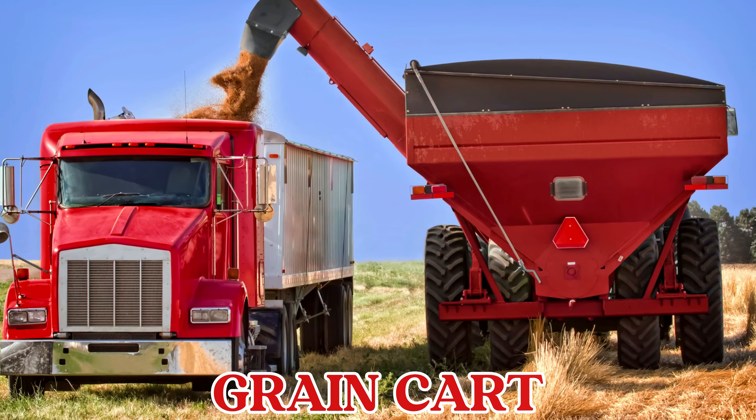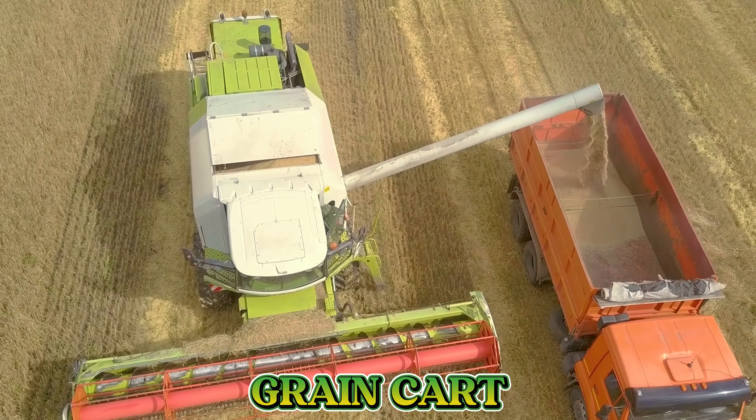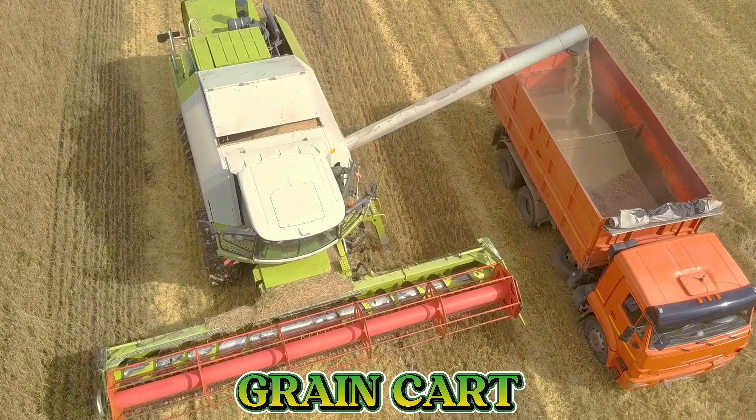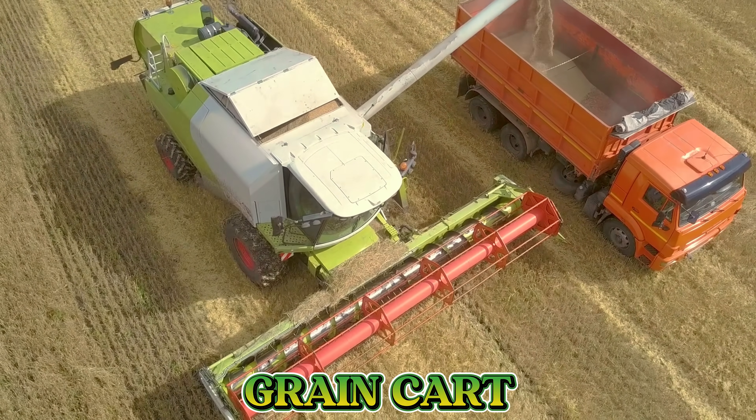This is a grain cart. A grain cart is used to carry and collect grains from the field after harvest, helping farmers move the crops quickly and safely.